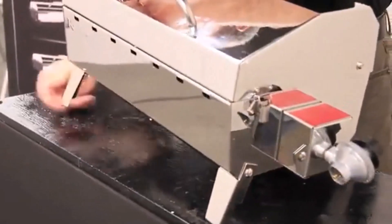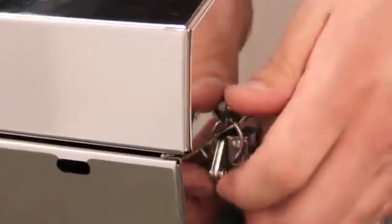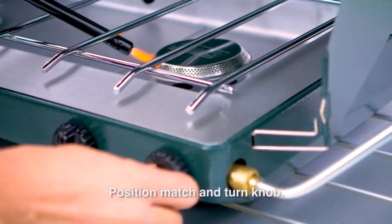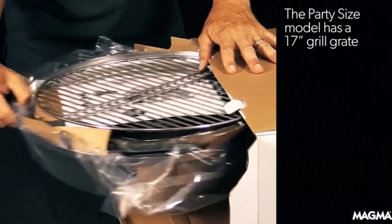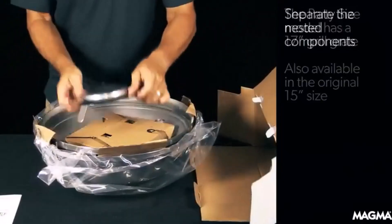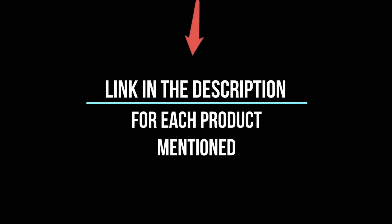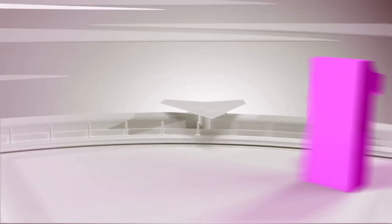I've spent countless hours researching and testing products, and I'm confident that these 5 products are the cream of the crop. Whether you're looking for the best product or just one that delivers excellent value for your money, I've got you covered. In this video, I'll give you an in-depth look at each of these top 5 products, discussing their strengths and weaknesses, and helping you decide which is right for you. Whether you're a seasoned enthusiast or new to the game, you're sure to find something that piques your interest. So without further ado, let's jump right in and take a look at the top 5 list.